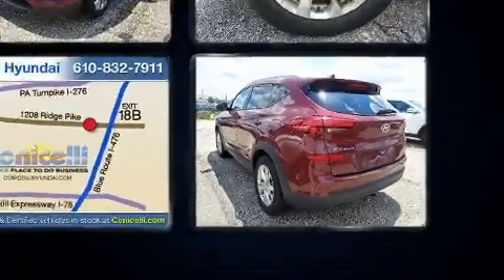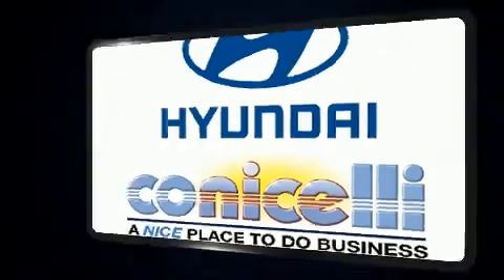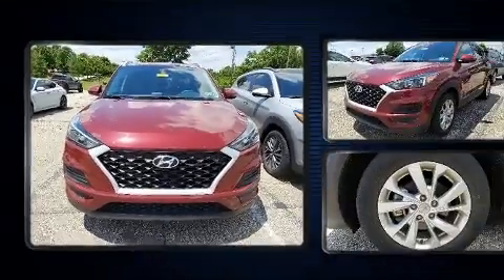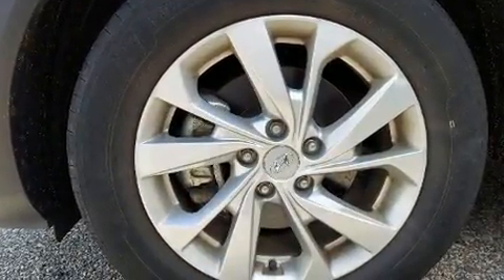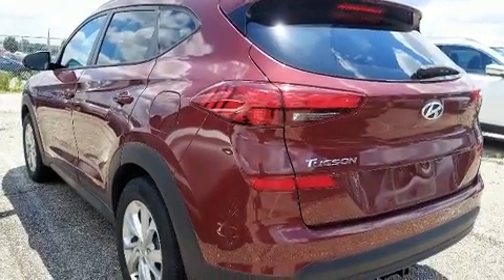For added security, dynamic stability control supplements the drivetrain. Hyundai infused the interior with top-shelf amenities such as variably intermittent wipers, heated seats, heated door mirrors, lane departure warning, remote keyless entry, a roof rack, and one-touch window functionality. Audio features include an AM/FM radio, steering wheel mounted audio controls, and six speakers providing excellent sound throughout the cabin.